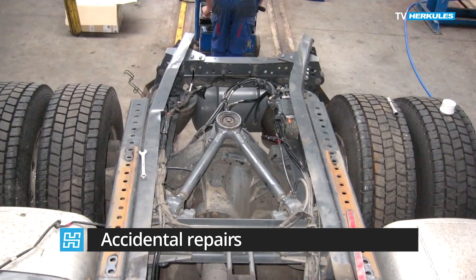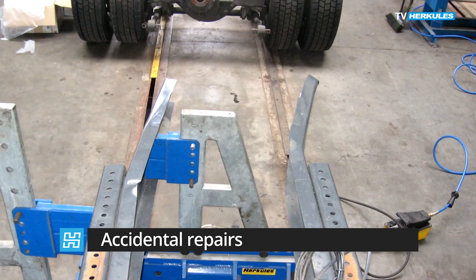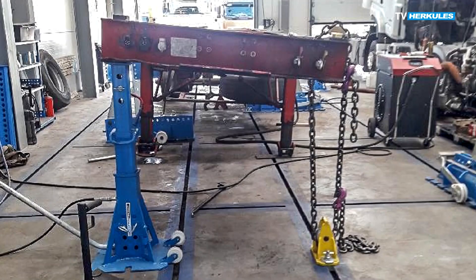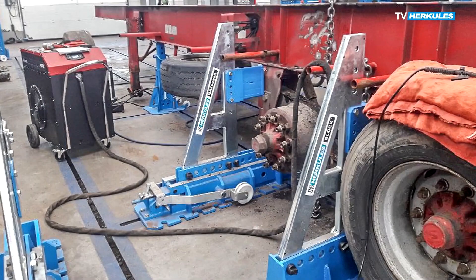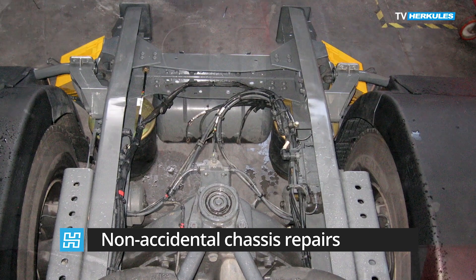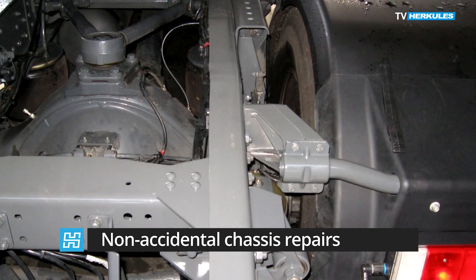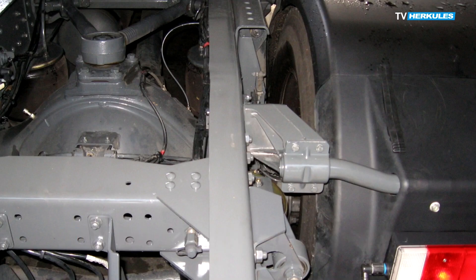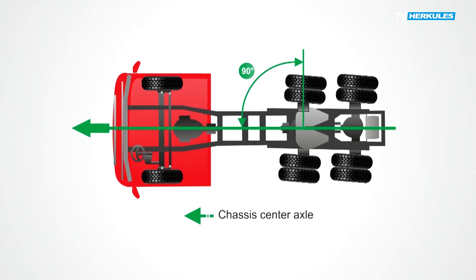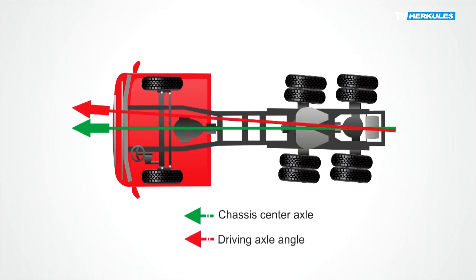Traffic accidents involving trucks are unfortunately common. Repairing these vehicles is a necessity, but also a good deal. Deflected frames, damaged cabs, and chassis deflections resulting from incorrect use of vehicles are frequent issues. Incorrect chassis alignment is a very common fault, and its effect is an increase in the costs of vehicle use and a decrease in safety while driving.